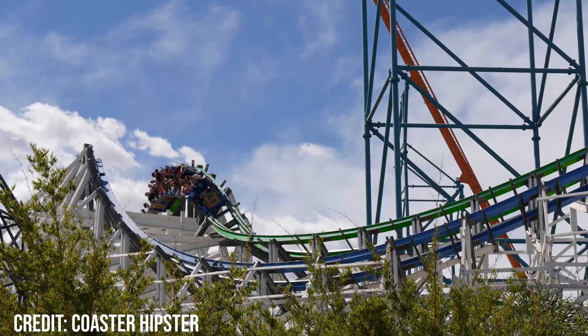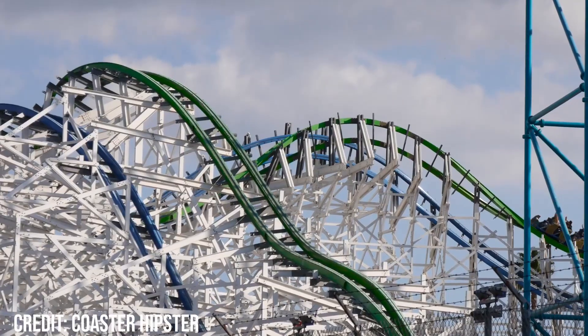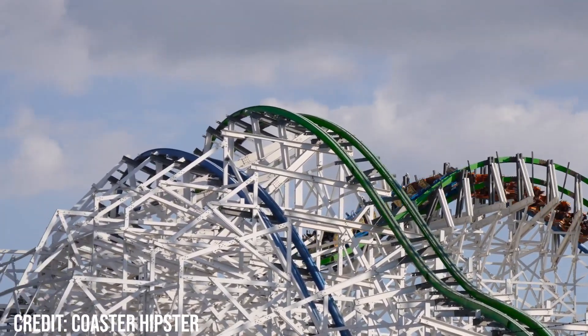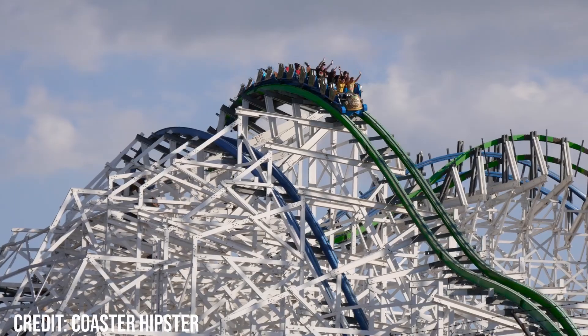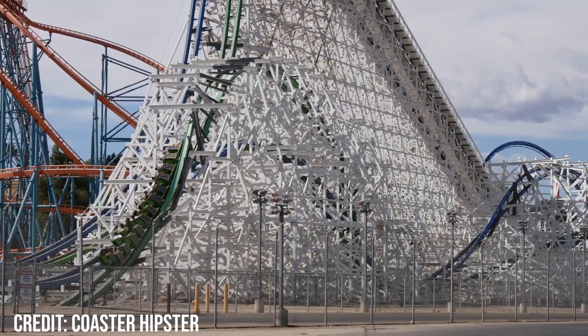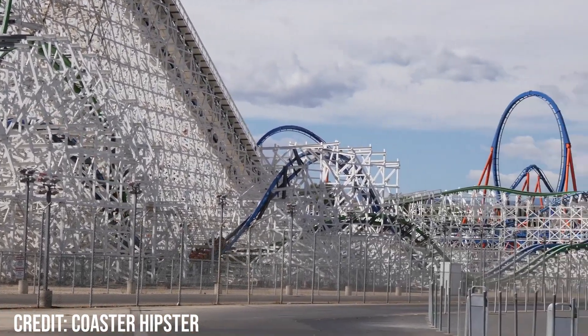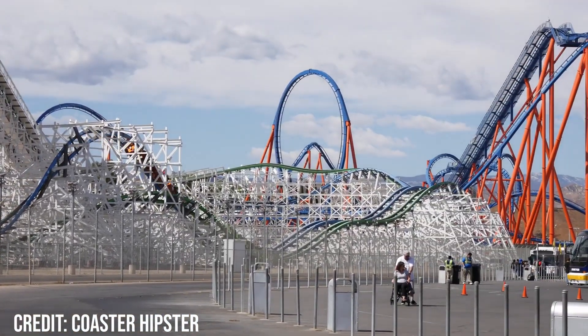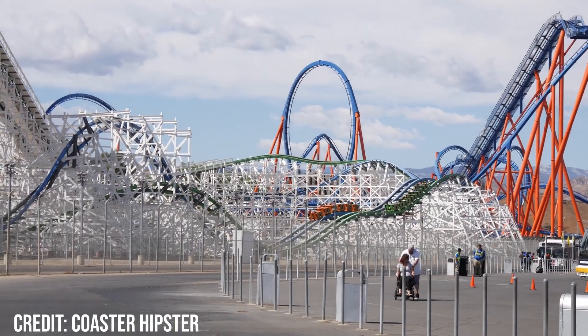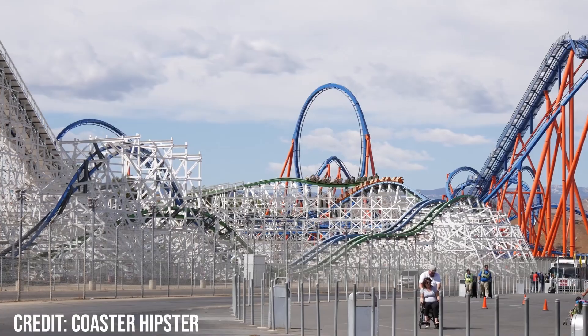I was fortunate enough to ride Twisted Colossus in April 2017, and it was my first RMC, so I went in unsure on what to expect, but coming off I was blown away by the overall experience. The coaster was well presented — its green and blue colour scheme looks great and helps make the two sides stand out. The area the coaster is in is also really well presented, and the queue line has decent theming. The station however lacks any good theming, but what is nice is that you can choose your own row, and the trains look great with some nice details.